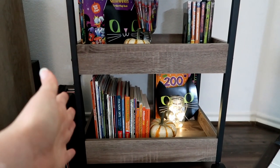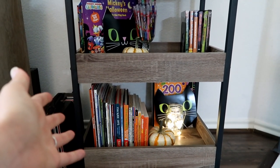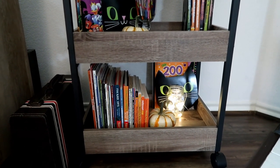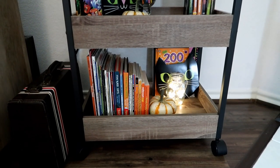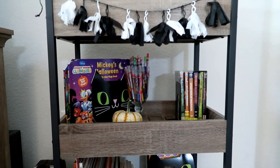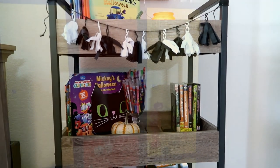It just says come look at me, grab the books, grab some crayons, get creative and have fun. And it really has done all of those things for us this Halloween season. I'm going to give you a little look at some of the things the boys have created so far from this center. I'll be back to show you some of our most favorite Halloween books. Bye!